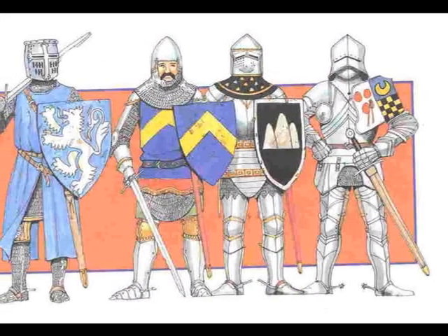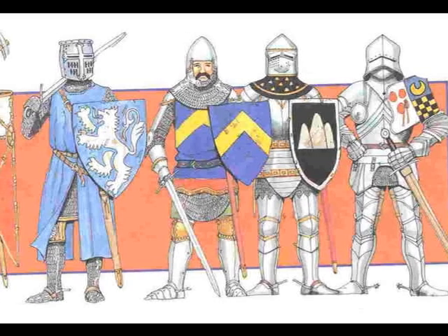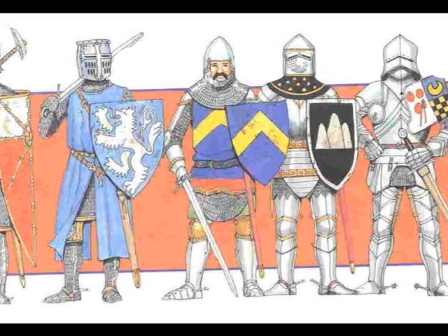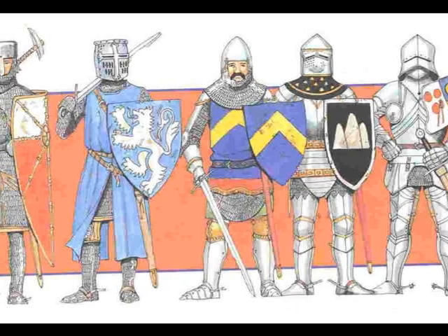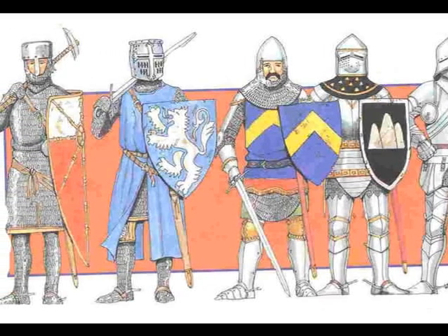Over time, knights' armor covered more and more of them. When he was fighting, he would fall off his horse, and since the armor is so heavy, it would be hard for him to get back up.